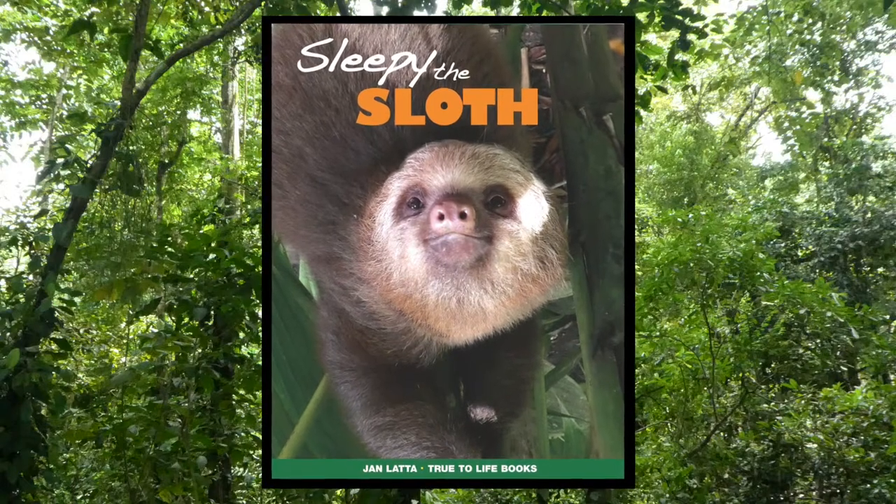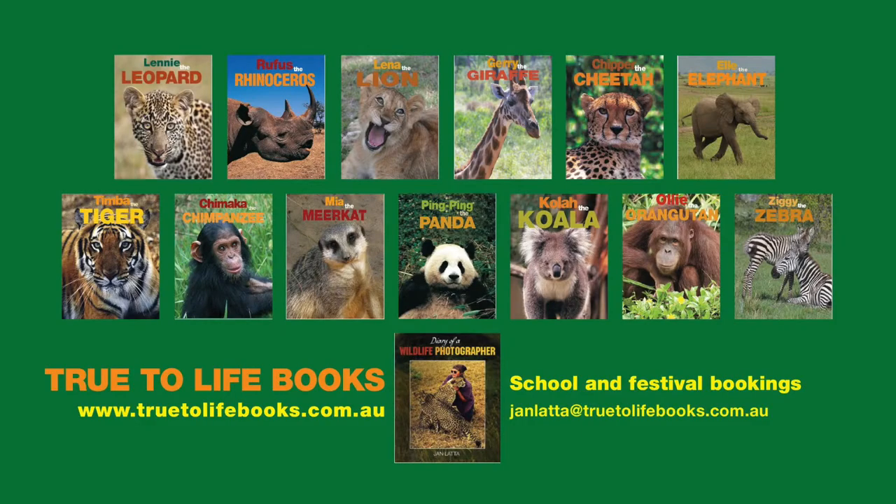Read about the life of Sleepy the Sloth. True to life books — educating children about endangered animals.